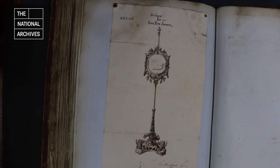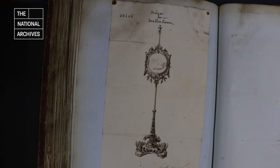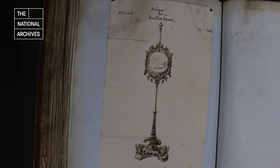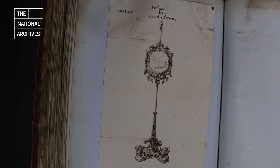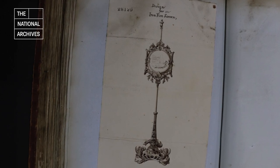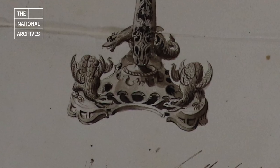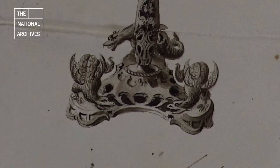Pole screens were popular too, often used to display embroidery work or pictures in a frame. The practical purpose was to act as a shield for the face when seated next to the fire. This early Victorian and rather elaborate design in iron, which I personally rather like, has baby fire-breathing dragons guarding its base.